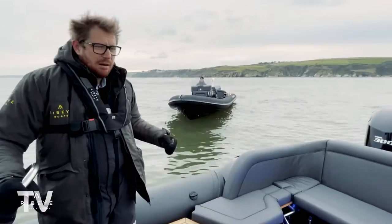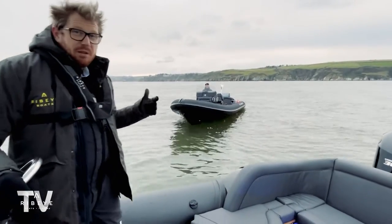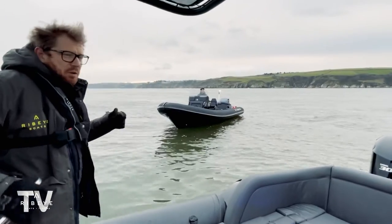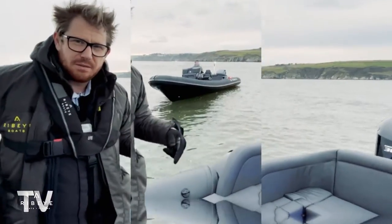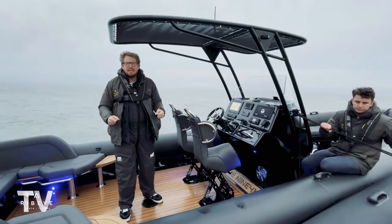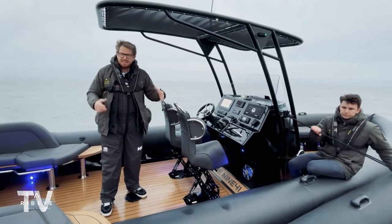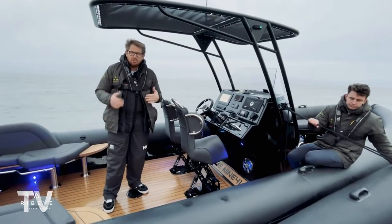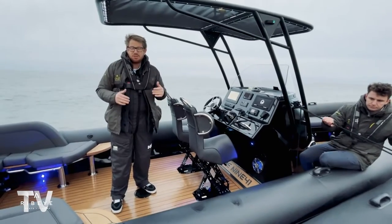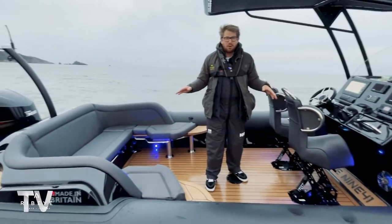We've got the 941 and the 683 out here. It's a little bit choppy but we're still going to go for the top speed tests. Before that, we'll do a quick walkthrough of both boats. One of the key things we always say is that if you're going to invest in a boat, it's very important that you go and visit who's building it, get out on the boat, and test it in a real environment so you really understand what you're buying.